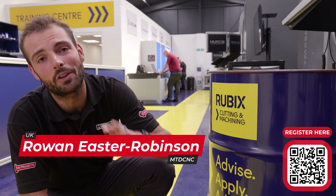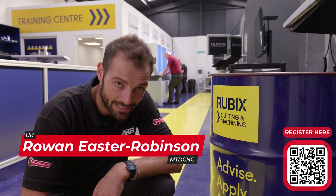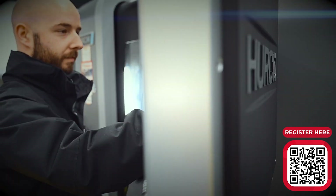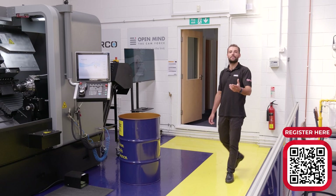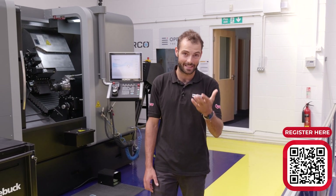Here at the Rubik's Product Proving Centre, they've got some exciting news for you. They've got an open house coming up on the 9th, 10th and 11th of October. Not only are there going to be subject matter experts to talk to you about your processes and how they're going to help, there's also going to be some live demonstrations.